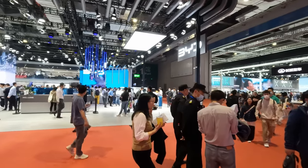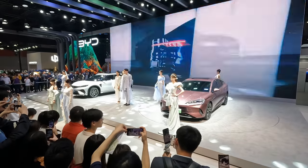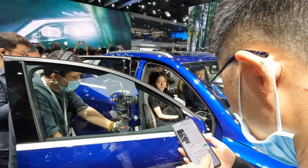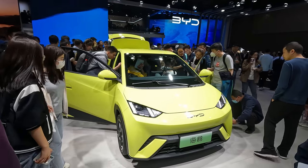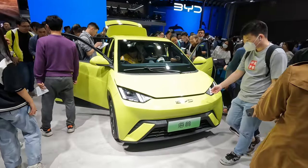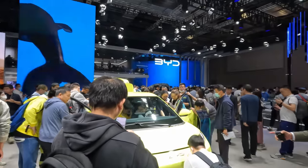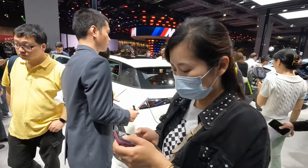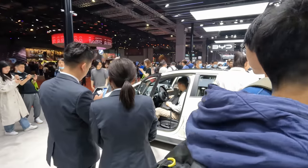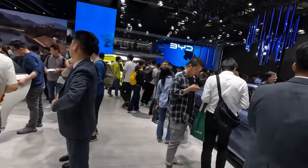Here we have BYD — Build Your Dreams. This should be a pretty busy and noisy stand. They've got a lot of cars — I'll try and cover a few in size order. This is the smallest one: the Seagull, also the newest. I know Elliot hasn't reviewed it yet. You can see how popular it is. Behind us on the busy stand is the Dolphin — reviewed by Elliot about a year ago, that's the next size up. The Dolphin costs 93,000 RMB, has up to 400 kilometers NEDC range and a battery up to around 45 kilowatt-hours.